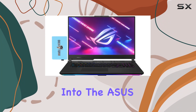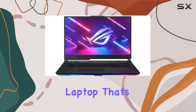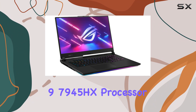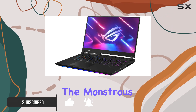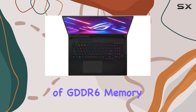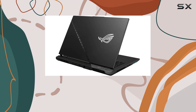Today, we're diving deep into the Asus ROG Strix Scar 17, a powerhouse of a gaming laptop that's armed to the teeth with cutting-edge hardware. From its AMD Ryzen 9 7945HX processor, boasting a staggering 16 cores and 32 threads, to the monstrous GeForce RTX 4080 graphics card with 12GB of GDDR6 memory, this laptop is ready to tackle any game you throw at it.